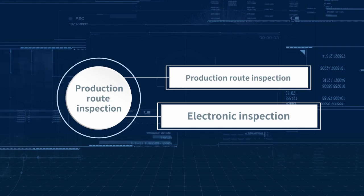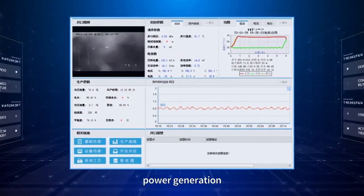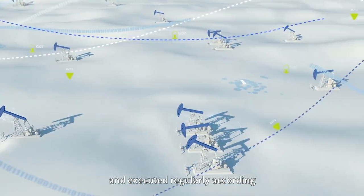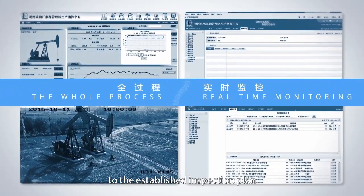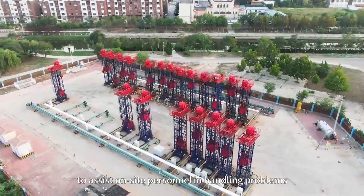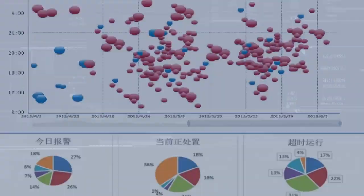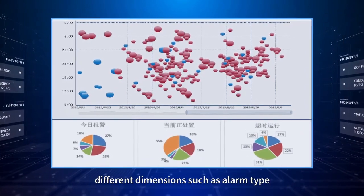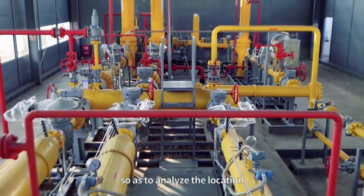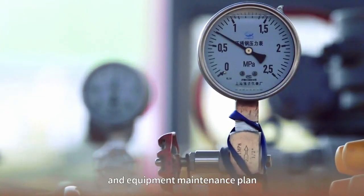Electronic inspection: Key data of oil well parameters, gas consumption, rotational speed, temperature, power generation, and output power of generators are displayed on a unified inspection page and executed regularly according to the established inspection plan. When problems are found, a prompt will pop up automatically to assist on-site personnel in handling problems. Alarm analysis: Alarm information is collected according to different dimensions such as alarm type, alarm time, and alarm device, to analyze the location and period of frequent alarms, and provide data support for inspection plans and equipment maintenance plans.